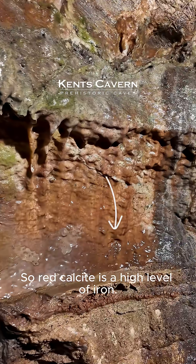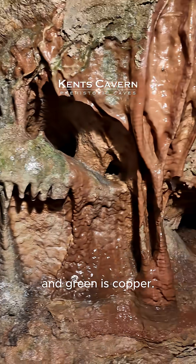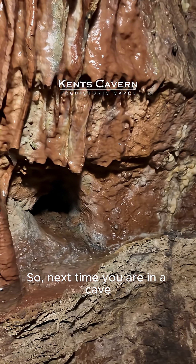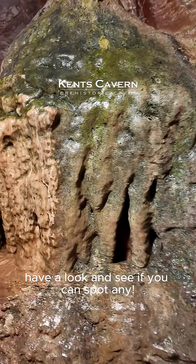Red calcite is a high level of iron, white is lead, black is manganese and green is copper. So next time you're in a cave and you come and visit us here at Kent's Cavern, have a look and see if you can spot any.